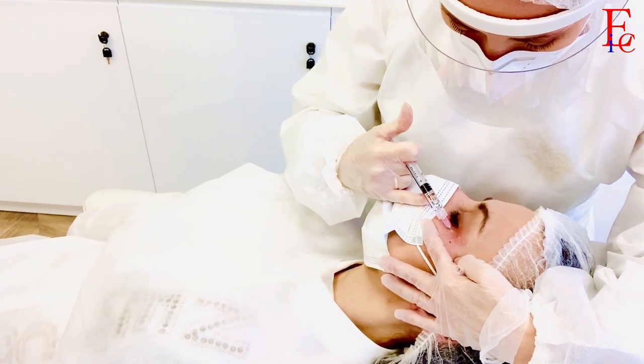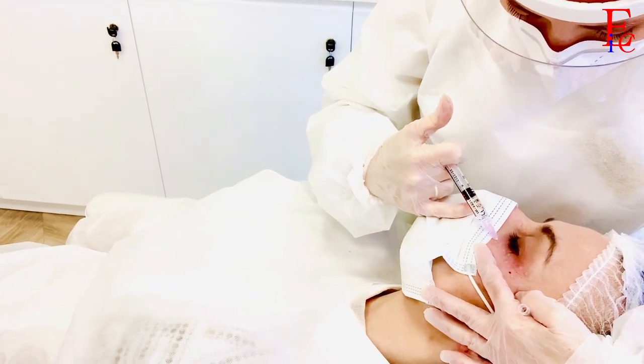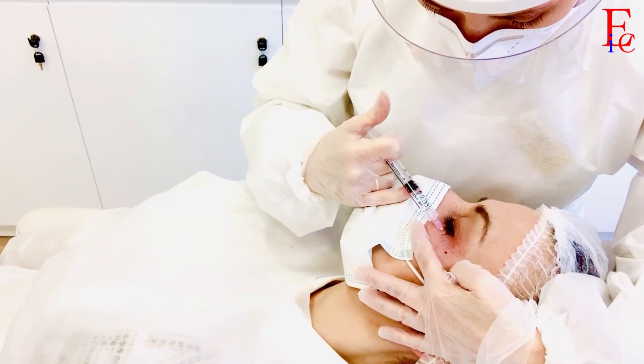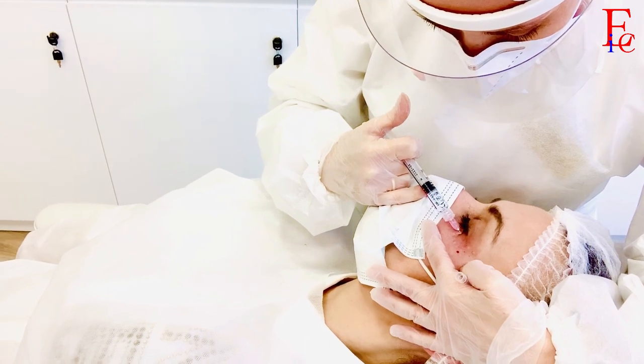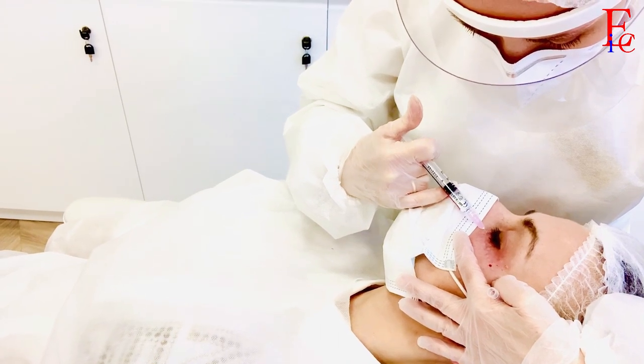Mówimy dziś o okolicy oka, ale mikro-RF sprawdza się również na szyi i w innych miejscach. Zabiegi sprzętowe — czy to mikro-RF, czy laserowe — bardzo chętnie przeplatam z zabiegami regeneracyjnymi: z osoczem bogatopłytkowym lub z zabiegami, które ściągają wodę do skóry i przytrzymują ją w tym miejscu, czyli z kwasem hialuronowym, aminokwasami, witaminami, enzymami — w zależności od problemu pacjenta.